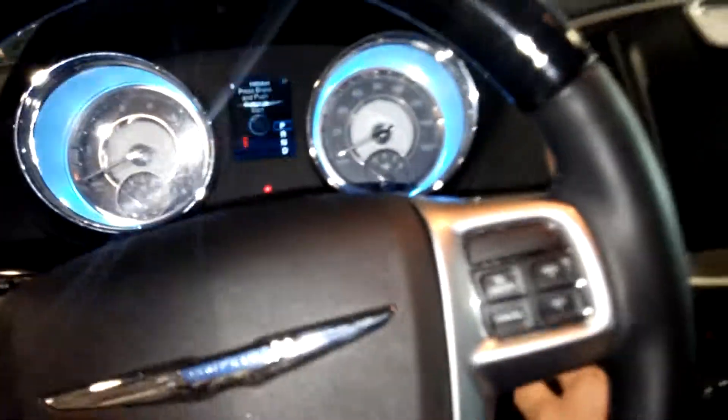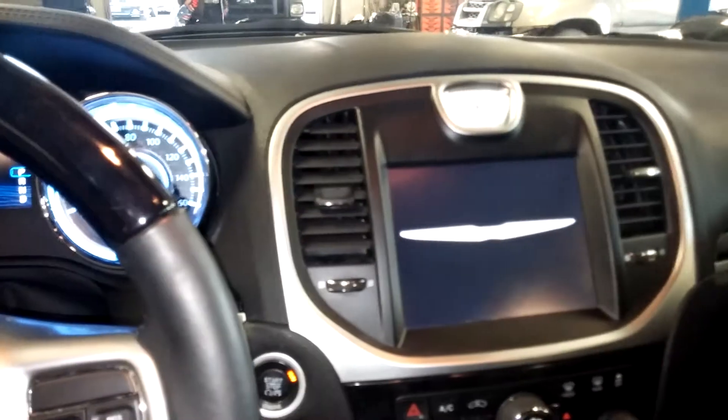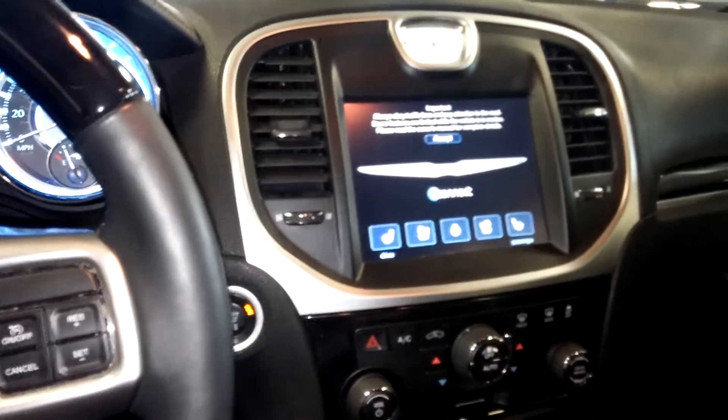This is what the center console looks like. It is a push start with navigation. I'll turn it on so you guys can see — there are no warning lights on or any issues with this vehicle.